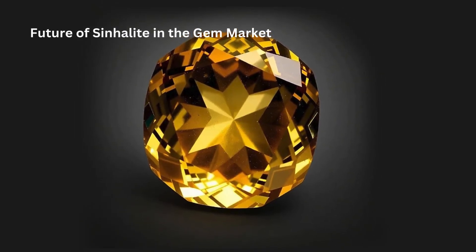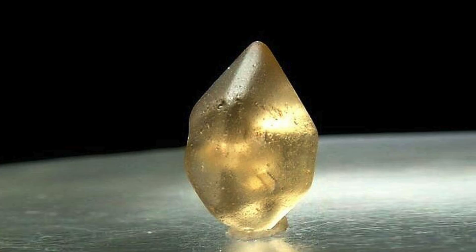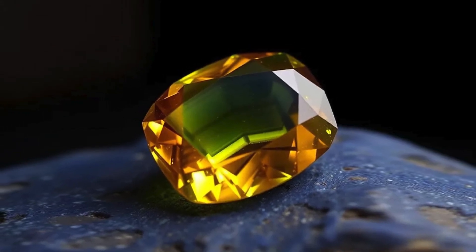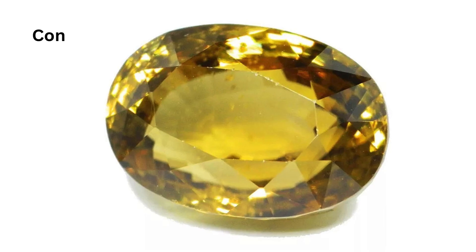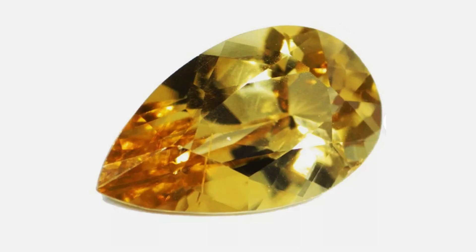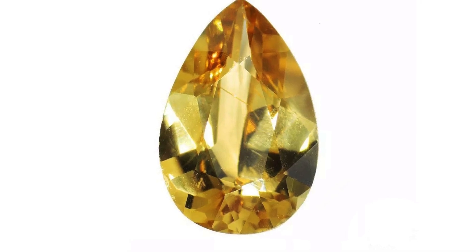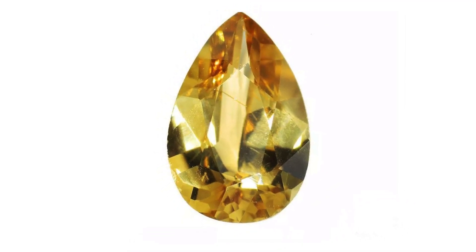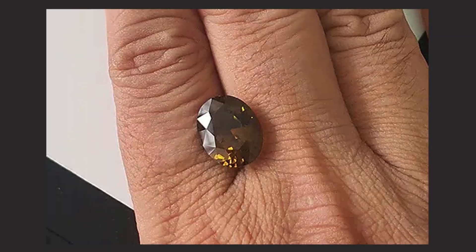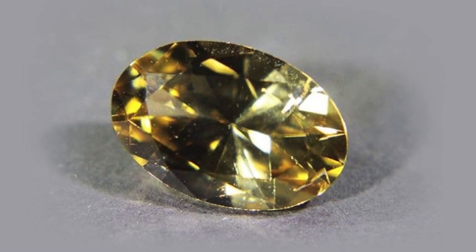Future of Sinhalite in the Gem Market and Conclusion: Sinhalite's rarity and unique properties suggest potential for increased value and interest. As knowledge of the gem spreads, more collectors and jewelers may seek out Sinhalite as a distinctive alternative to more common gems. Sinhalite is an extraordinary gemstone that captivates with its unique origin, rarity, and aesthetic appeal. It holds a special place in the gem world as a relatively rare stone with a fascinating mineralogical profile, drawing collectors and enthusiasts for its beauty and its connection to the rich geological history of Sri Lanka and its distinction among borate minerals.